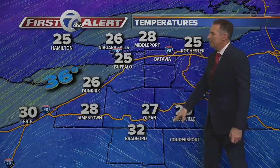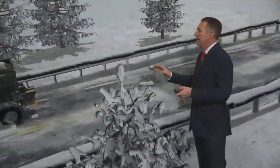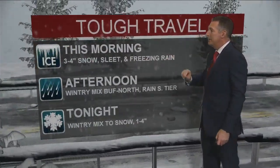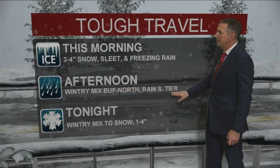Currently 25 degrees with winds out of the east-northeast at 12 miles per hour. Temperatures are in the 20s across western New York, with low 30s right now in Bradford. We picked up about 3 to 4 inches of snow overnight, and now we have the freezing rain and drizzle on top of that this morning. The wintry mix continues Buffalo northward this afternoon.